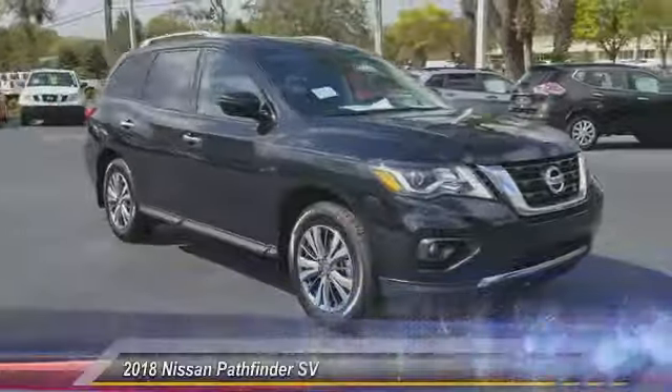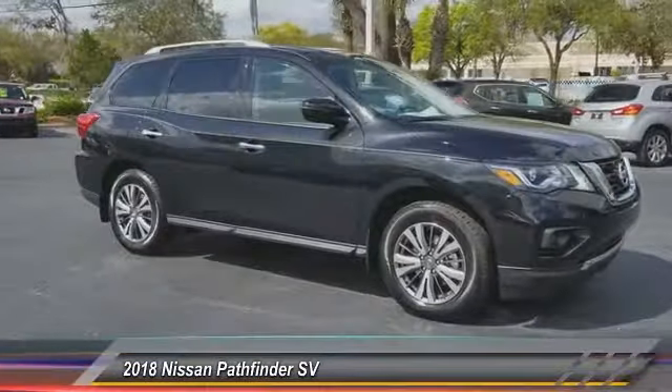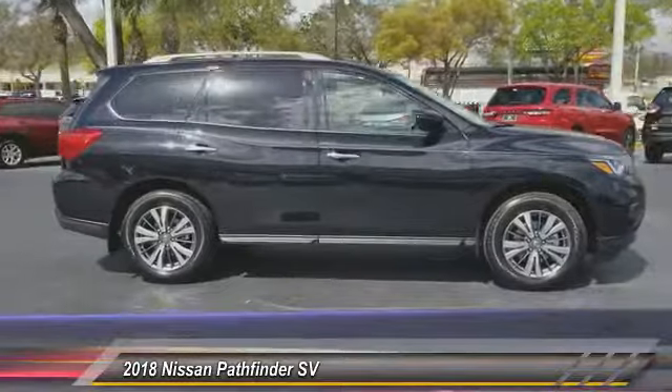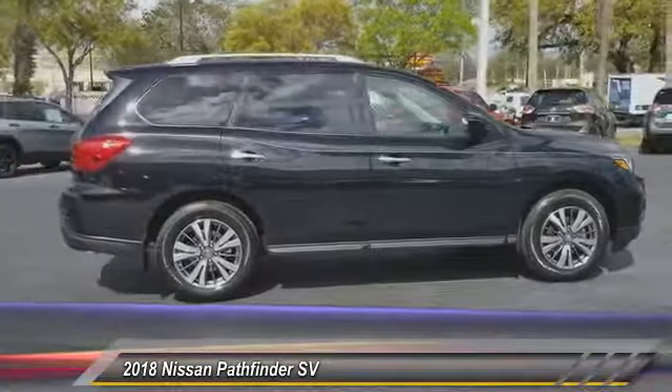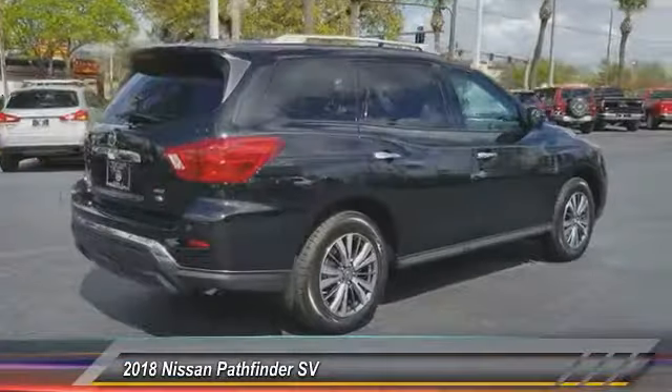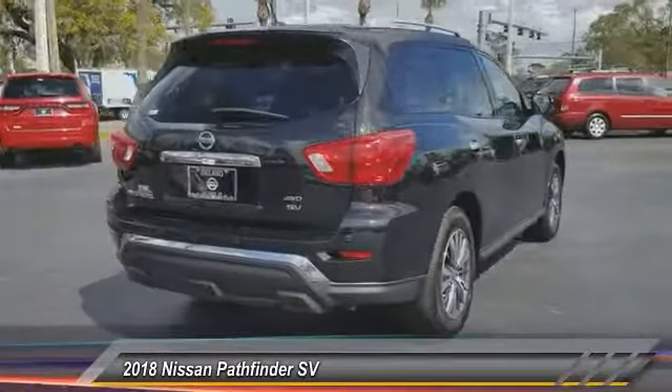We are pleased to show you the 2018 Pathfinder. The Pathfinder has a premium interior with three rows of seating for up to seven passengers, as well as versatile seating and cargo configurations. This SUV appeals to both truck lovers and car lovers.